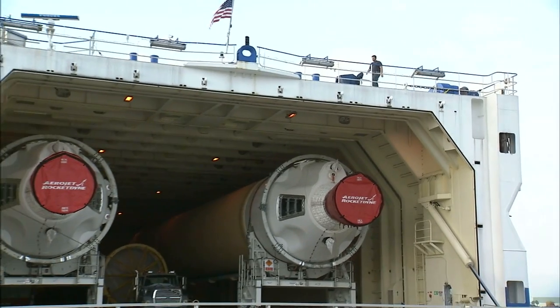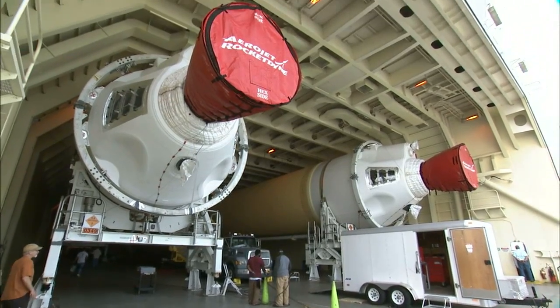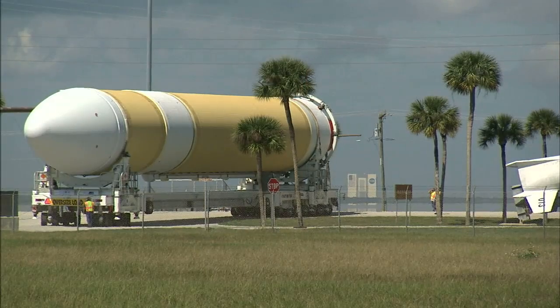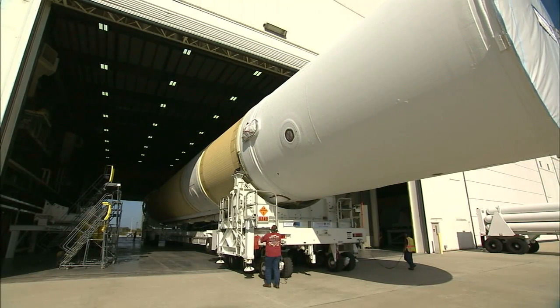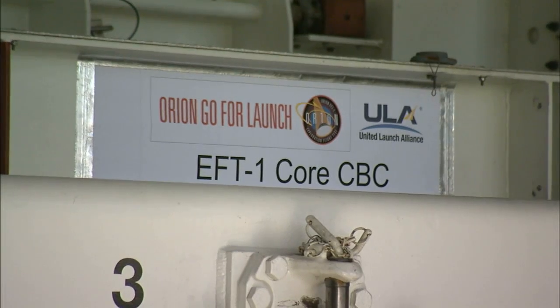Earlier this year, the Delta IV core and starboard boosters arrived by barge in March and were offloaded and transported to the horizontal integration facility near Space Launch Complex 37 at Cape Canaveral Air Force Station in Florida. The port booster and second stage followed in early May.